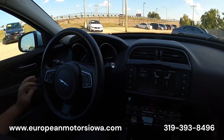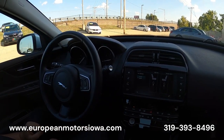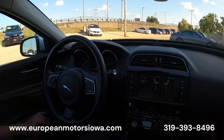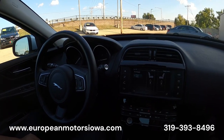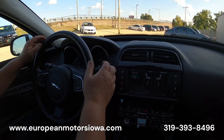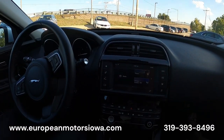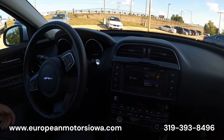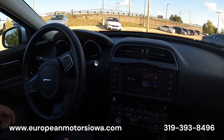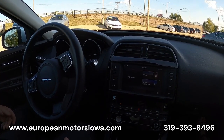32,258 miles. Steering wheel feels great, very little wear if any on the interior — I'm not seeing anything that's jumping out. Meridian sound system — let's get that going and get on the roll.